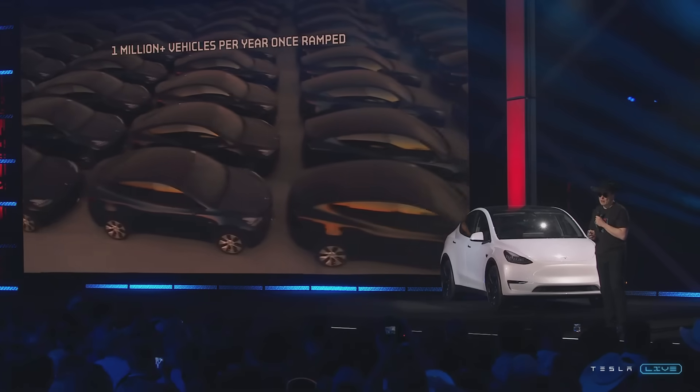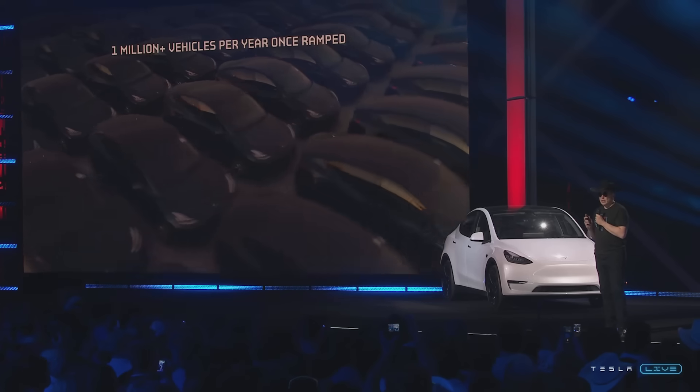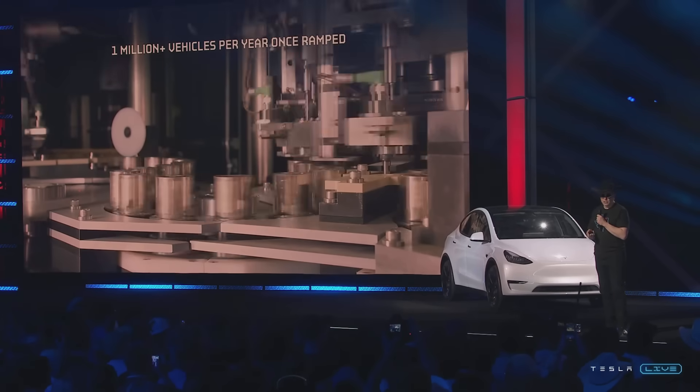We're aiming just with the Model Y program alone to get to half a million units a year. And then we're going to start manufacturing Cybertruck here next year. We're going to move to just truly massive scale — scale that no company has ever achieved in the history of humanity — and that has to happen in order to transition the world to sustainable energy.